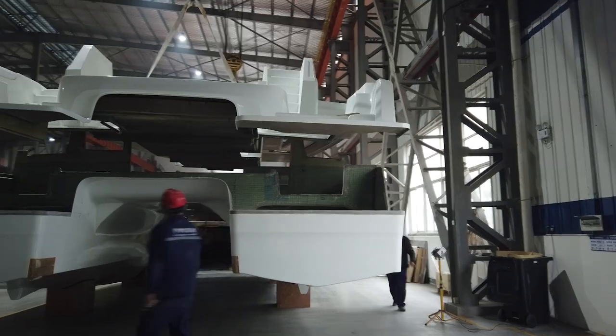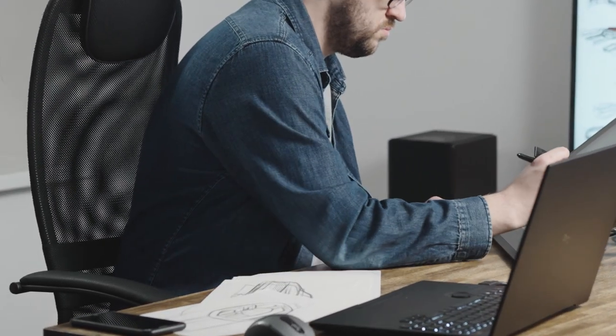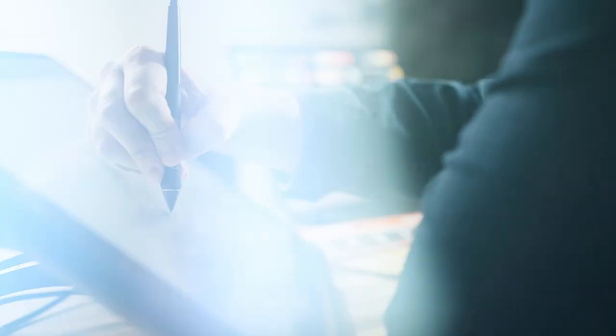We then hire a designer to come in and work with us. Every design project starts with preliminary design sketches and concepts, and then we evolve that further to a more advanced design stage and engineering.